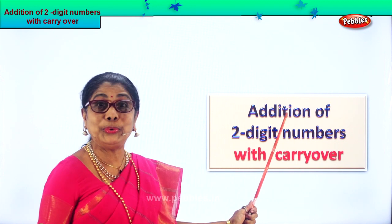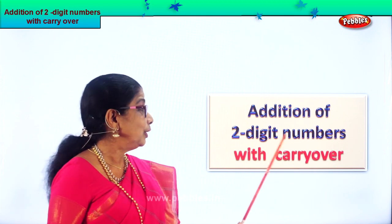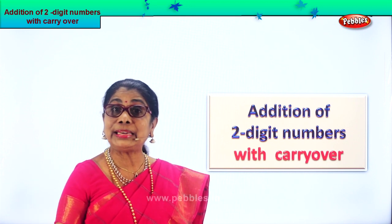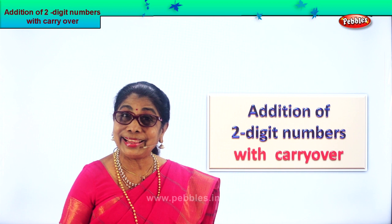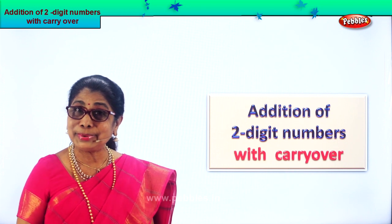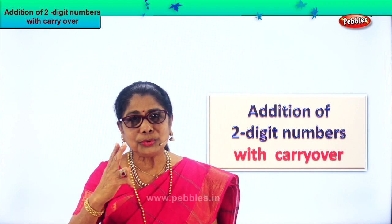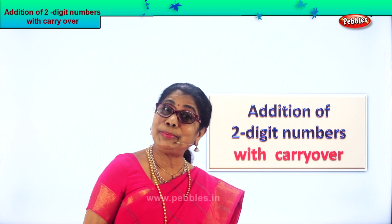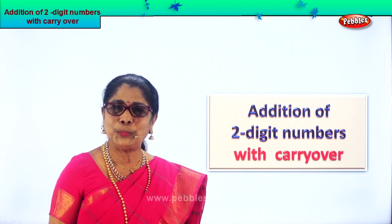Hi children, we are going to do addition, some more addition. Here, addition of two-digit numbers with carry over. In the one's place, if you have ten numbers you must carry over. In the tens place, if you have more than ten, carry over means in the one's place you should not have more than nine numbers. In the tens place you cannot have more than two digits — ten to ninety-nine. Then it has to go to the hundred place. It's a very interesting thing, this addition of two digits. Let's do it together and I hope you will enjoy.